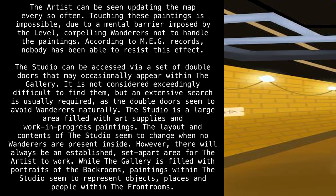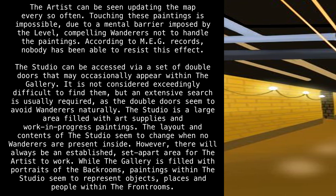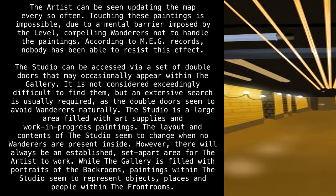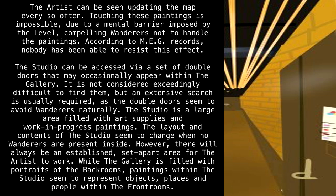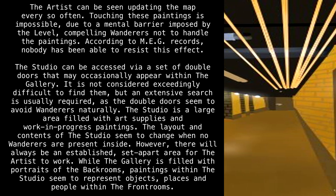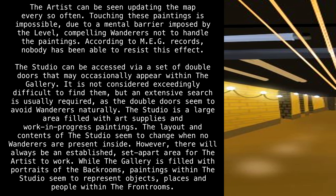According to MEG records, nobody has been able to resist this effect. The studio can be accessed via a set of double doors that may occasionally appear within the gallery. It is not considered exceedingly difficult to find them, but an extensive search is usually required, as the double doors seem to avoid wanderers naturally.